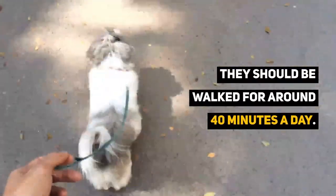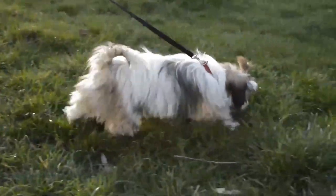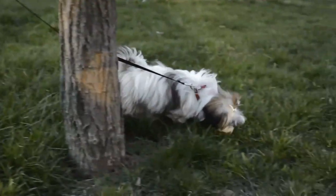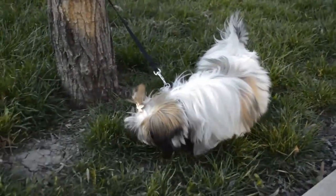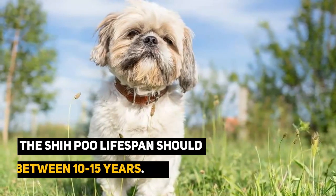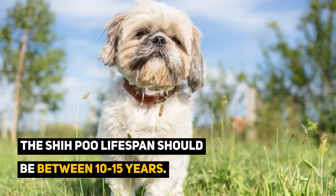This dog is an intelligent crossbreed but may have a more stubborn side to them. Positive reinforcement is the favored training method, as these guys love their food. Although a recent crossbreed, breeders estimate the Shih Poo lifespan to be between 10 to 15 years.